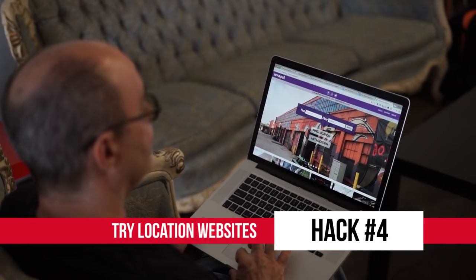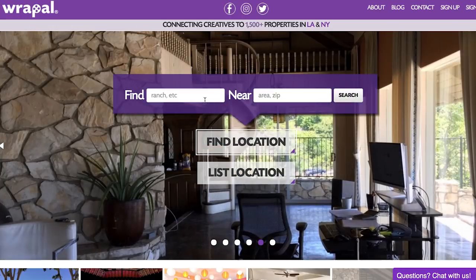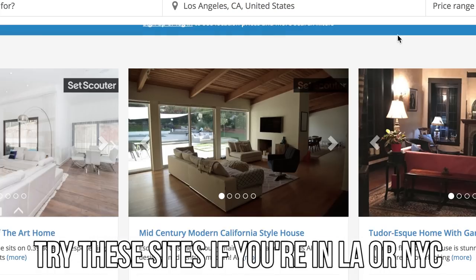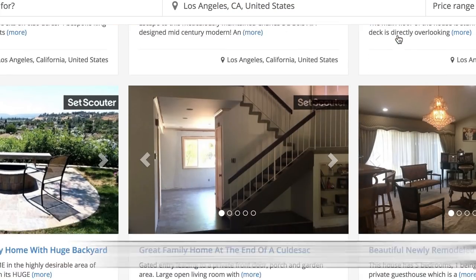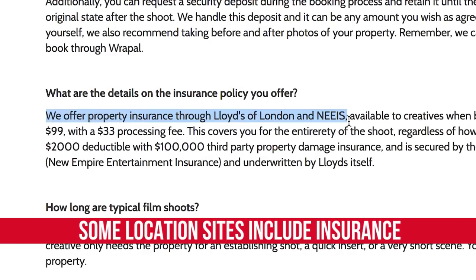Number four: try location sites. Recently we've been seeing newer sites like Rappel and SetScouter, where anyone is able to list their property or film location for hire. Though their focus is currently still in larger cities like LA or New York, these can act as a great middle person for booking locations at a bargain price — and sometimes they'll even include insurance too.